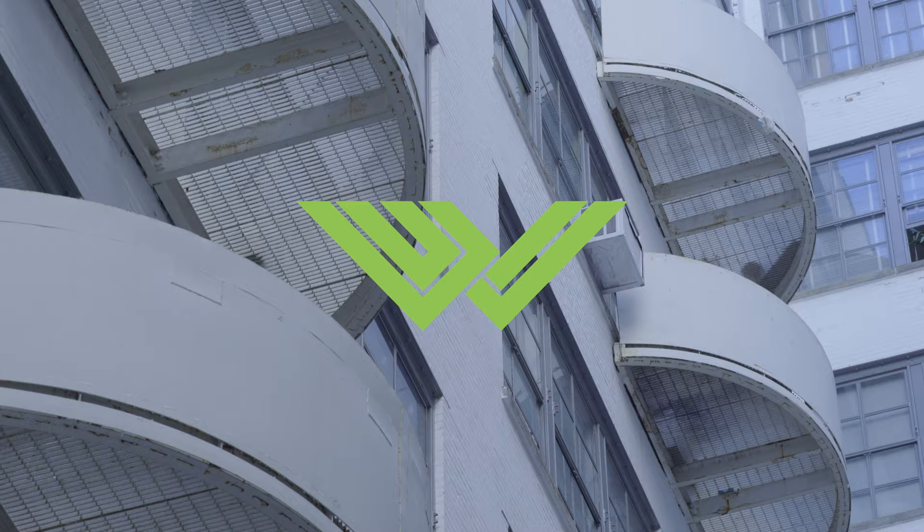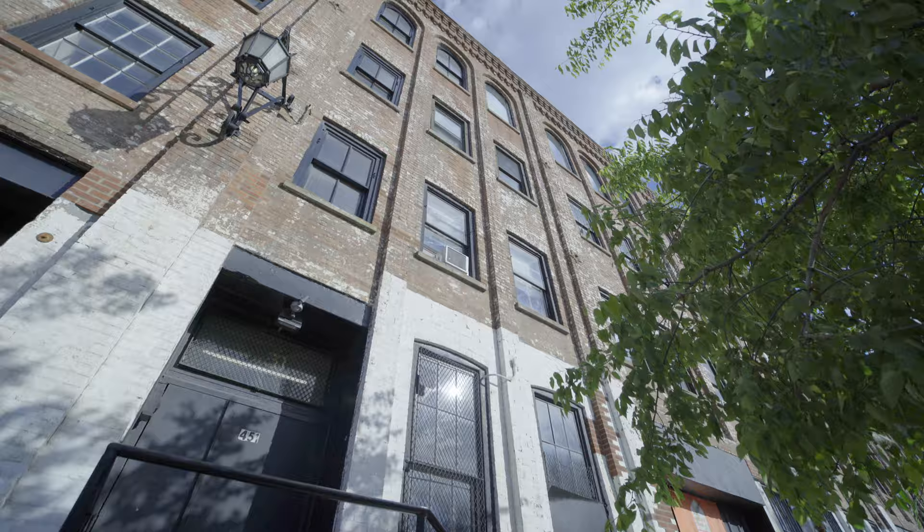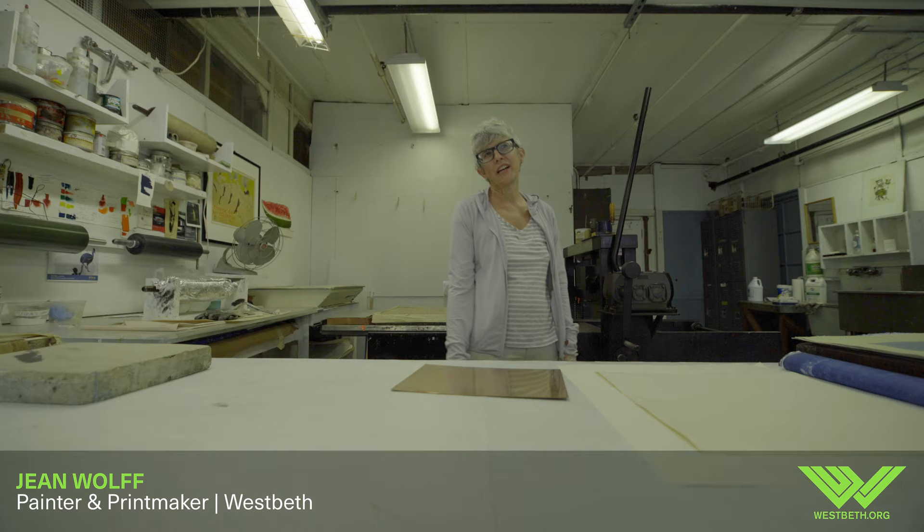These aren't finished in any way, but just to show you texture and how I use printing in my process of working through ideas. Hi, my name is Jean Wolfe. This is the Westbeth Graphics Printmaking Studio.